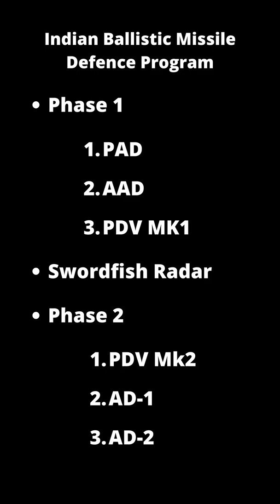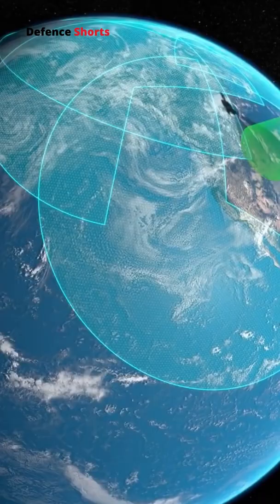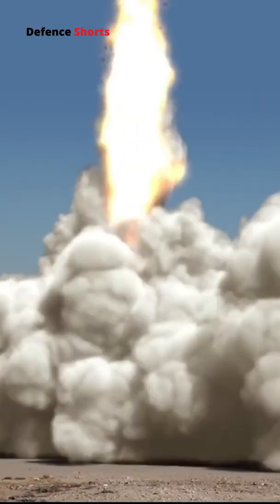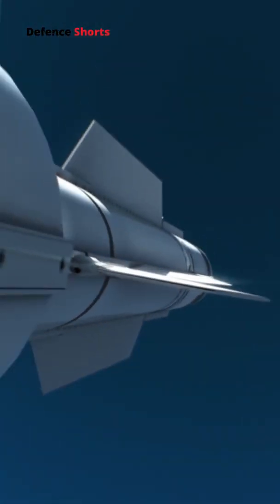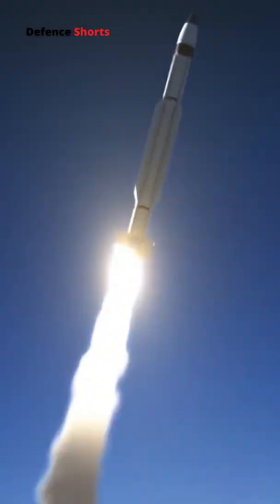Prithvi Air Defense, also known as the Pratyamna Ballistic Missile Interceptor, is an exo-atmospheric anti-ballistic missile based on the Prithvi surface-to-surface ballistic missile. PAD is a two-stage missile with a maximum interception range of 300 kilometers. The first stage uses solid fuel and the second stage uses liquid fuel with an oxidizer. PAD can intercept incoming ballistic missiles in the exo-atmosphere at an altitude of 80 kilometers.